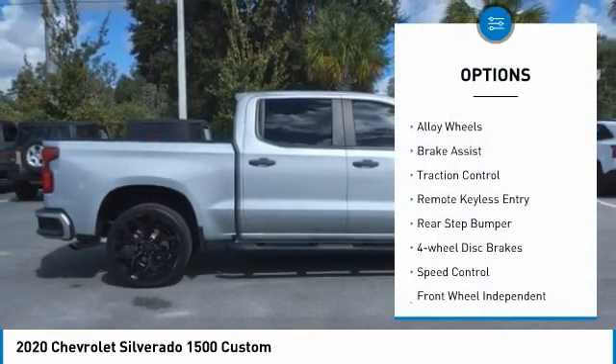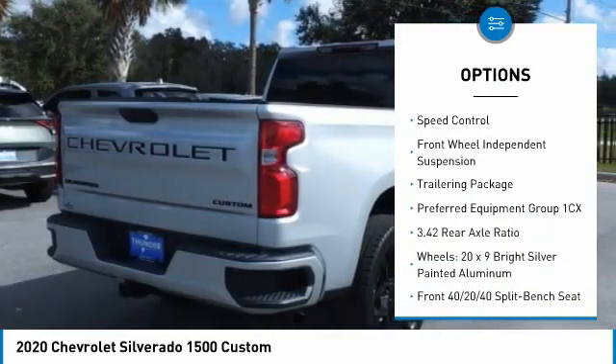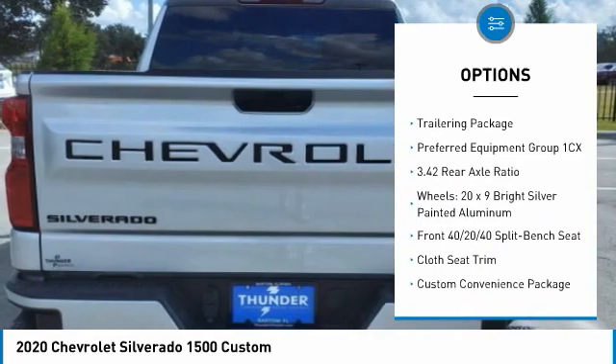Electronic stability control, alloy wheels, brake assist, traction control, remote keyless entry, rear step bumper.